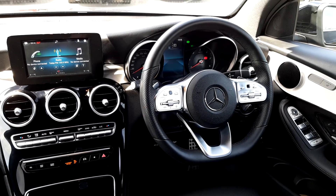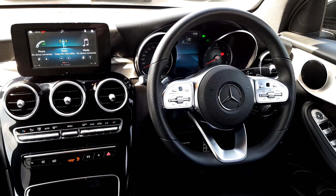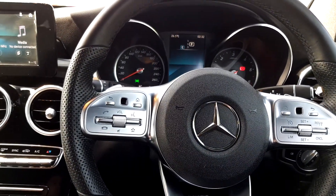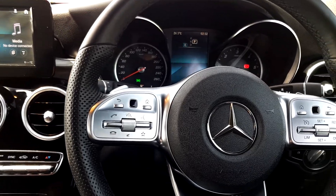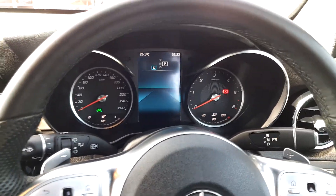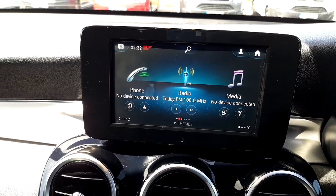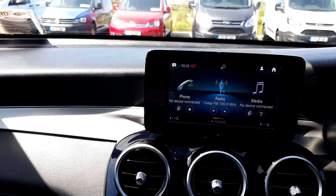Moving into the driver's cabin, there's a leather multifunction steering wheel with touchpad for the onboard computer, cruise control, and Bluetooth controls. It also has a large touchscreen radio with Android Auto, Apple CarPlay, and Bluetooth connectivity.